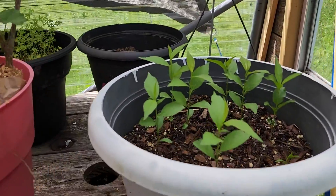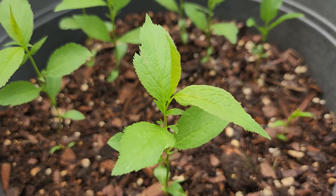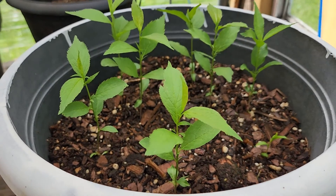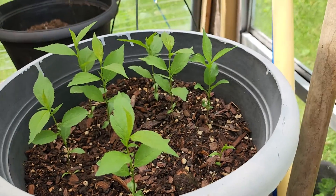Over here on this table we have some plum trees — these came from Wyoming. We have eight plums in there and when they get a little bit bigger, we're going to split them out, and when they get big enough, they're going to get added to the orchard.